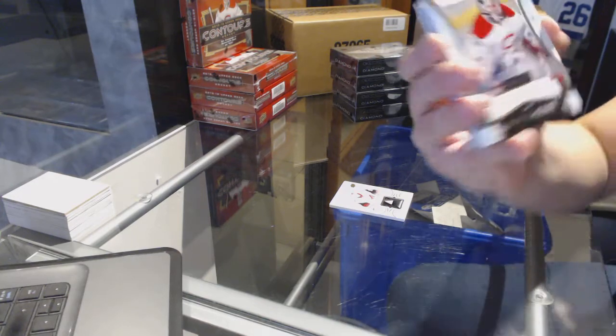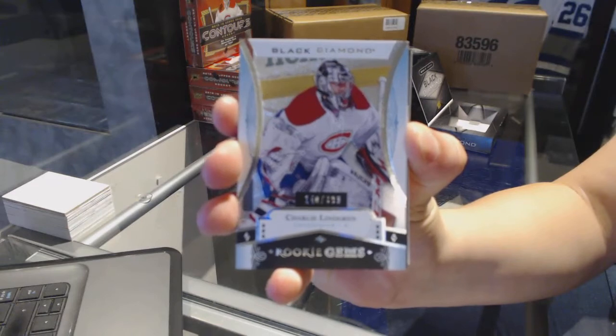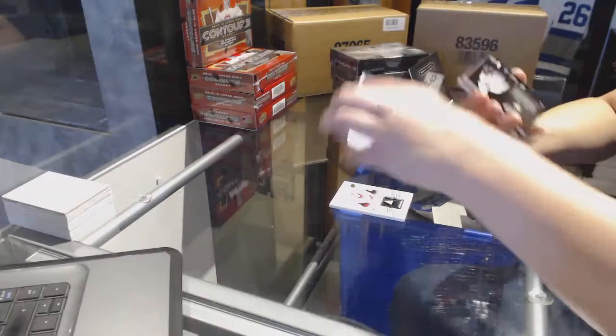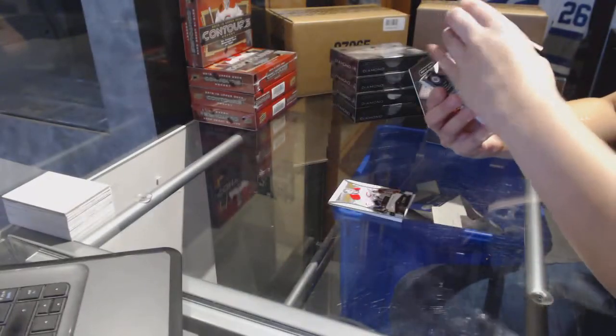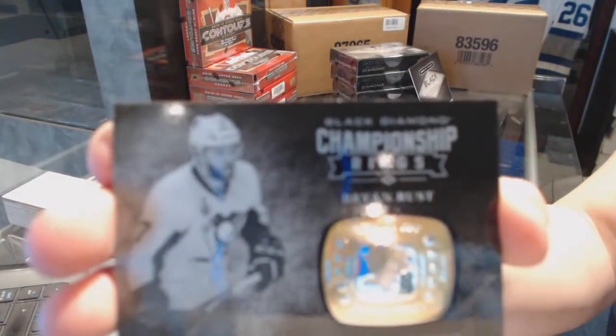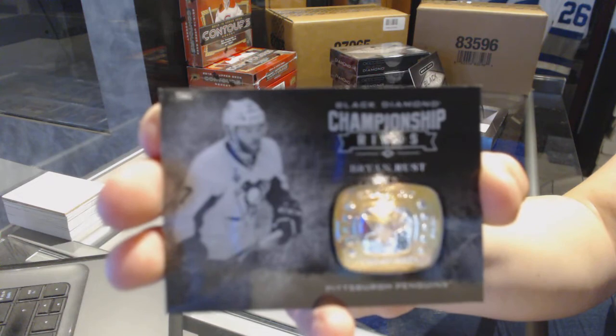We've got a rookie gem, number to $3.99 for the Montreal Canadiens, Charlie Lindgren. It's weird to start with that instead of a base, but I'll take it. We've got a championship rings for the Pittsburgh Penguins, Brian Rust.